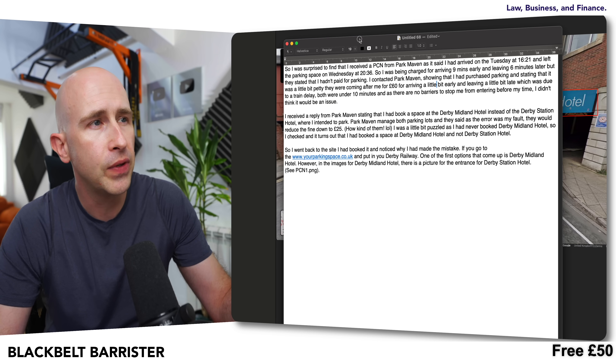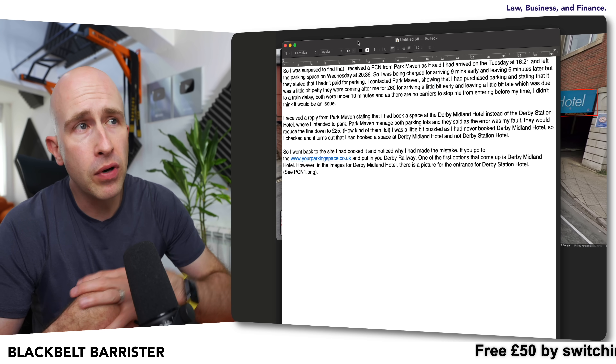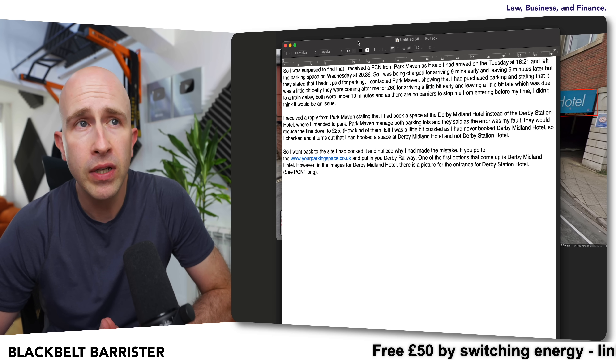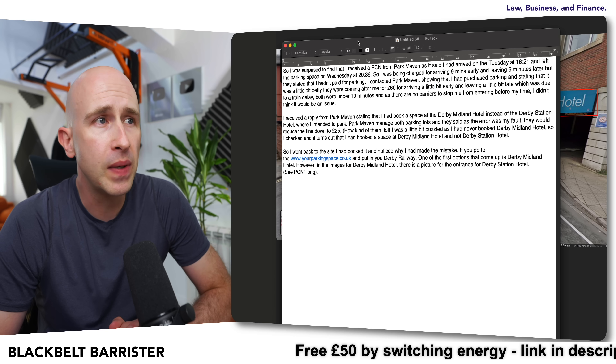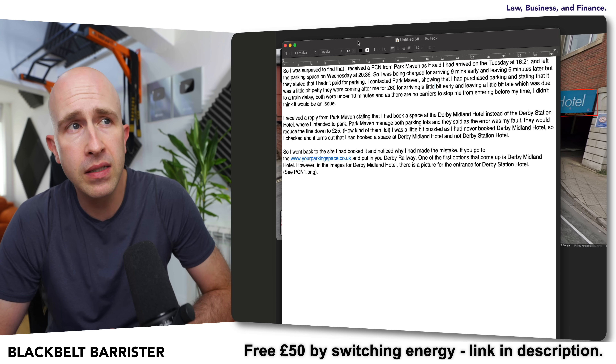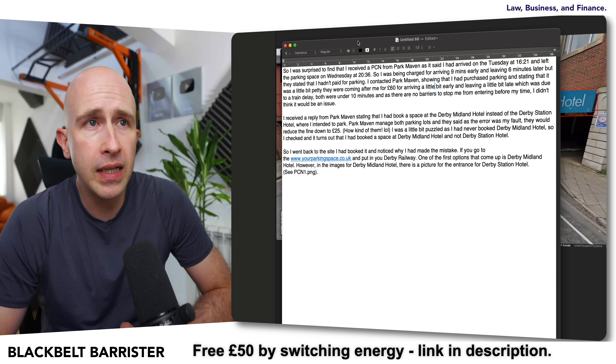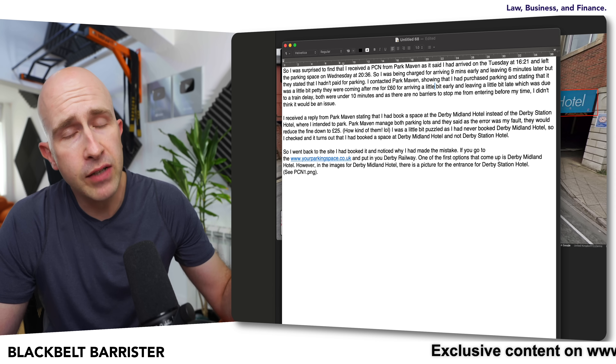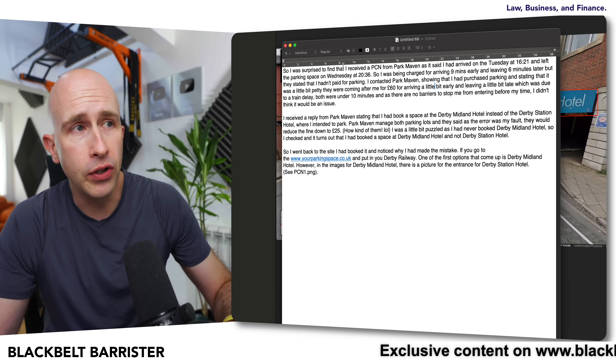The point is this: my viewer received a parking charge notice saying they'd been in the wrong car park. But that wasn't what they first thought — they first thought they'd overstayed. Because if we look at what they actually said in their email to me: 'I was surprised to find I received a parking charge notice from Park Maven, as it said I'd arrived at 16:21 and left the parking space on Wednesday at 20:36. So I was being charged for arriving nine minutes early and leaving six minutes late.' Whilst that might seem quite petty, they would technically be right for saying you've stayed longer than you've paid for.